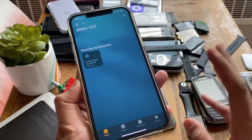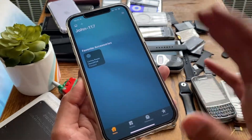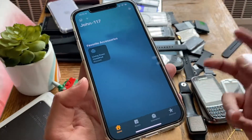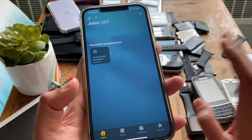Now if that doesn't work, there's a third fix which is a bit lengthy but it's highly unlikely you'll need it. If you're wondering what 'John 117' means — that's a Halo reference. I've just named my HomePod John 117. Anyway, forget about that — it's irrelevant.